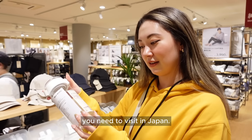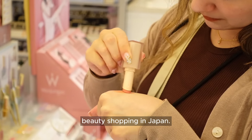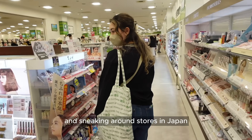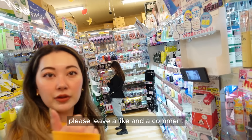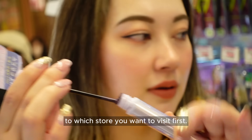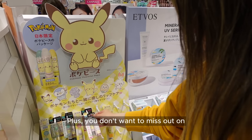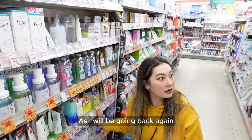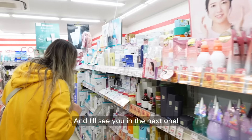Well, there you have it — the ultimate guide to beauty shopping in Japan. This video really did take a lot of time and effort and sneaking around stores in Japan to put together, so if you did enjoy it please leave a like and a comment on which store you want to visit first. If you haven't already, please subscribe to my channel as it really does help me out, plus you don't want to miss out on any upcoming Japan content as I will be going back again later this year. Thank you guys as always, and I'll see you in the next one. Bye!